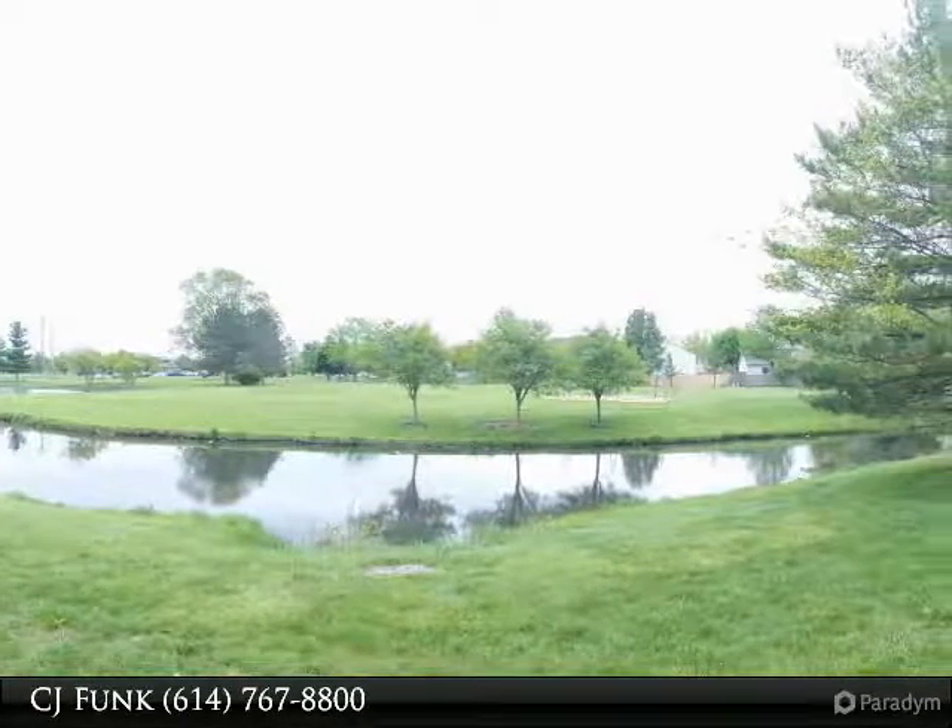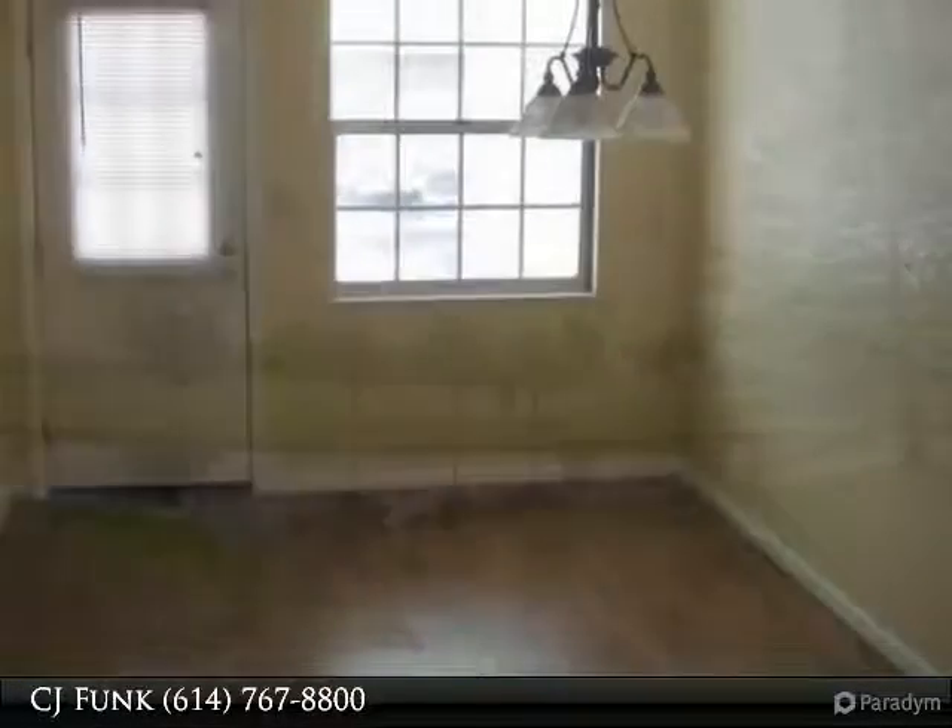Buyer to verify condition upon walk-through after offer submitted. Photos are not current.